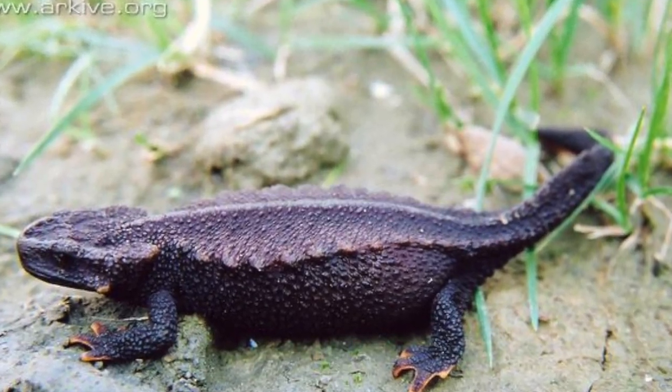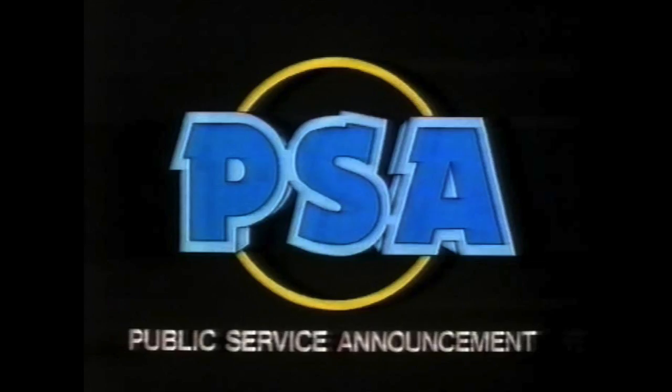Hopefully, the Chinhai salamander will come back. Thank you for listening to this PSA announcement. We hope you enjoyed it.